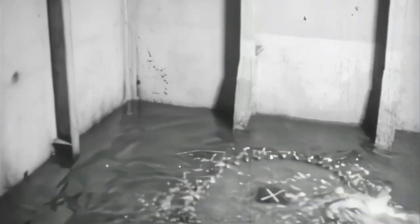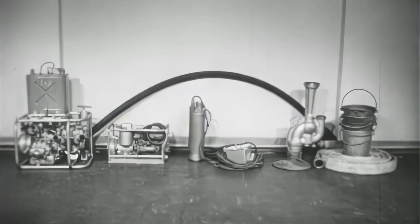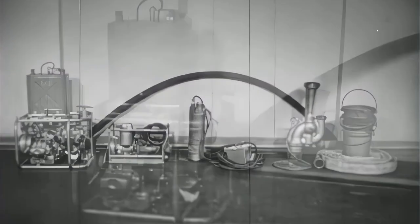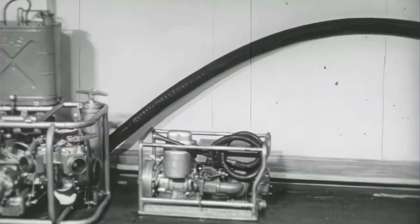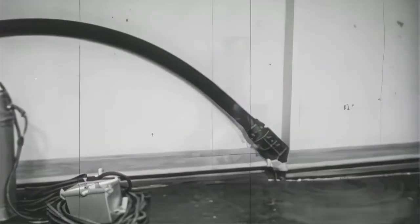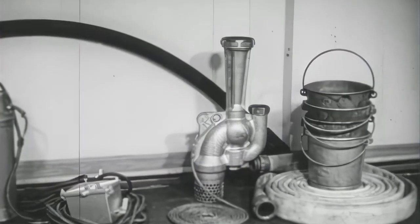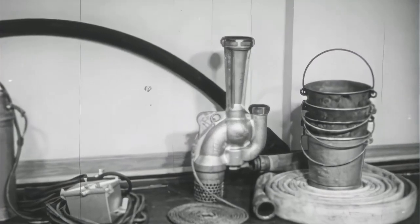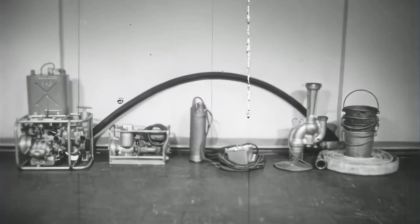When this happens, you have to break out the portable pumping equipment. Every ship has an allowance of portable pumping equipment. The list includes P500 pumps, handy billy pumps, portable electric submersible pumps, eductors, and even buckets for a last resort old-fashioned bucket brigade. Now let's take up each item in turn and see its capabilities, limitations, and applications.